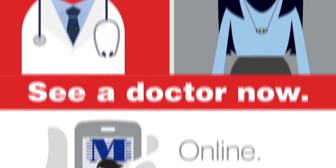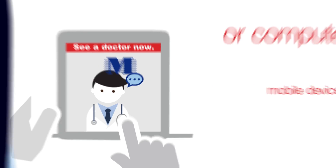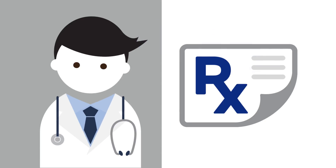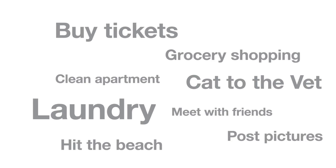It's a live video chat with a physician on your phone, mobile device, or computer to get a diagnosis or prescription right away. MemorialDOCNow from Memorial Health Care System fits your busy life.